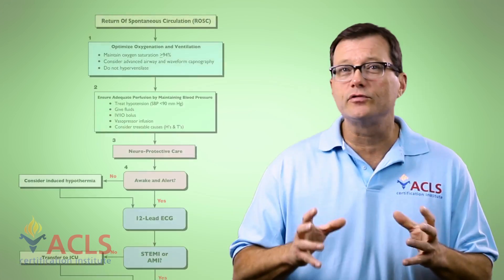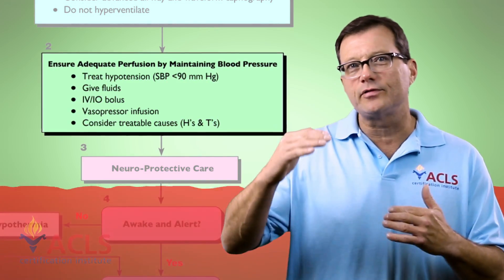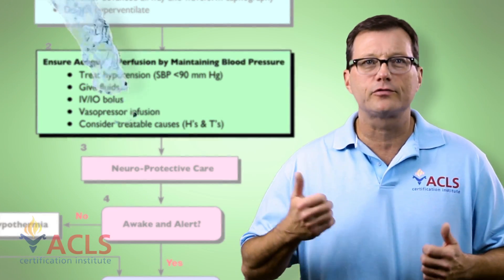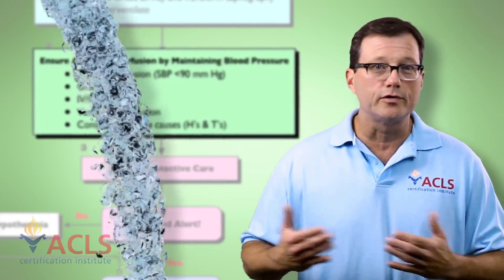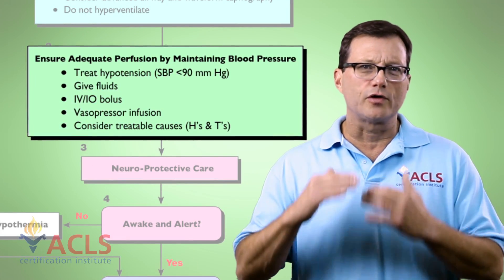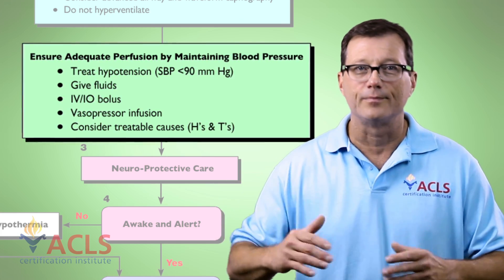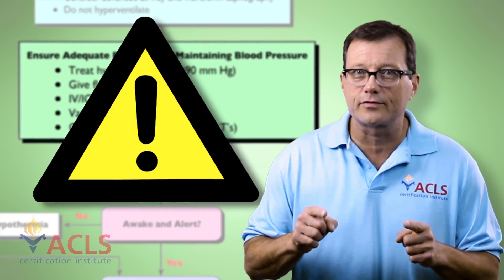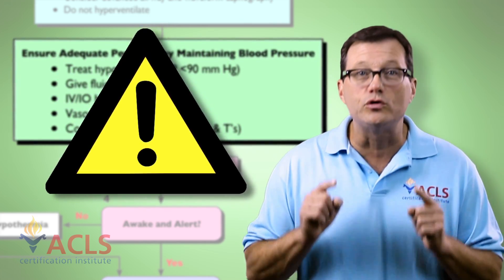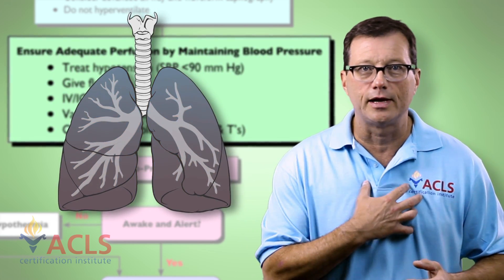Next, we have to ensure adequate perfusion by maintaining an adequate blood pressure. How do we raise and maintain blood pressure? First, we can administer IV fluids. The literature says you can give one to two liters of LR. Generally in the field, we start a little slower — maybe 200 cc's — and bump up fluids to maintain pressure. However, caution must always be exercised when giving fluids to a post-cardiac resuscitation patient so we do not develop pulmonary edema.